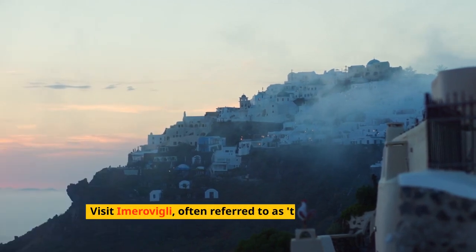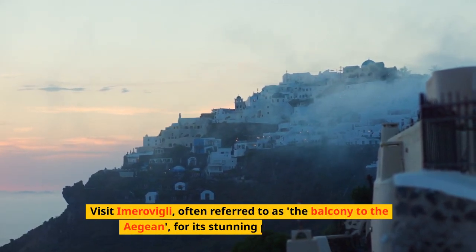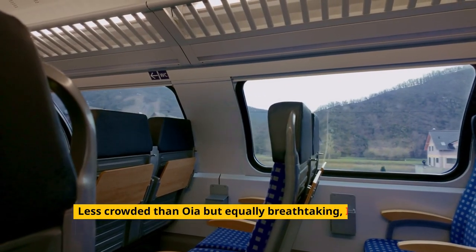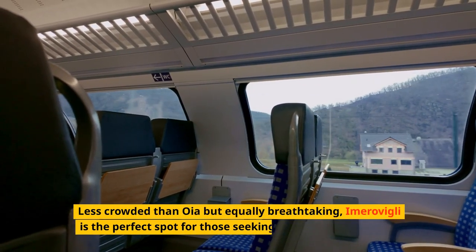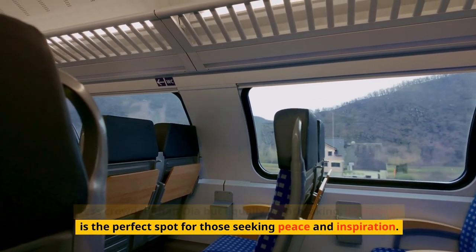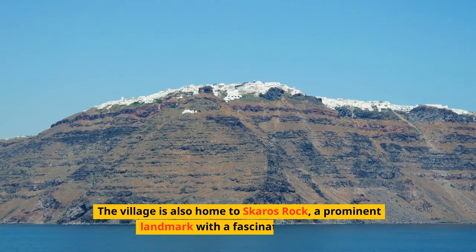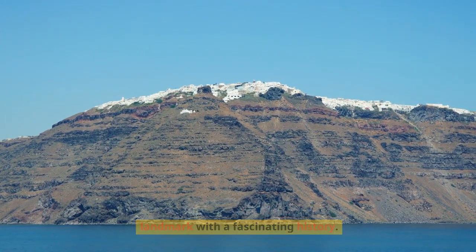Visit Imerovigli, often referred to as the balcony to the Aegean for its stunning panoramic views. Less crowded than Oia but equally breathtaking, Imerovigli is the perfect spot for those seeking peace and inspiration. The village is also home to Skaros Rock, a prominent landmark with a fascinating history.